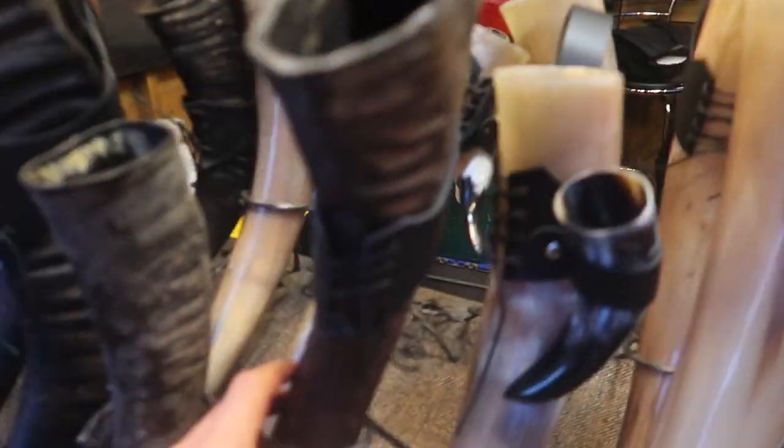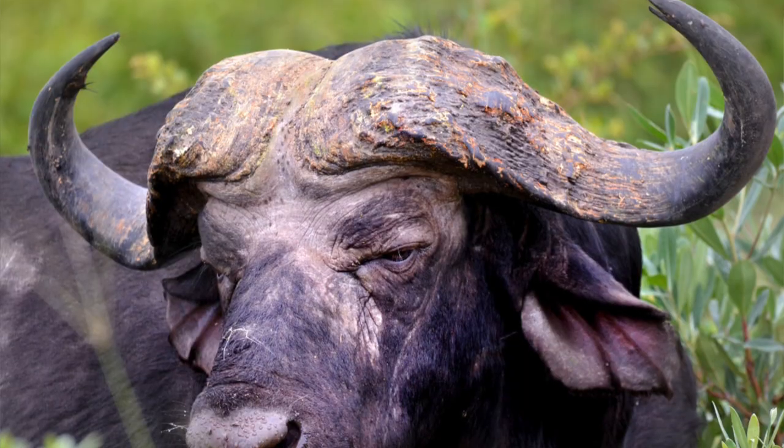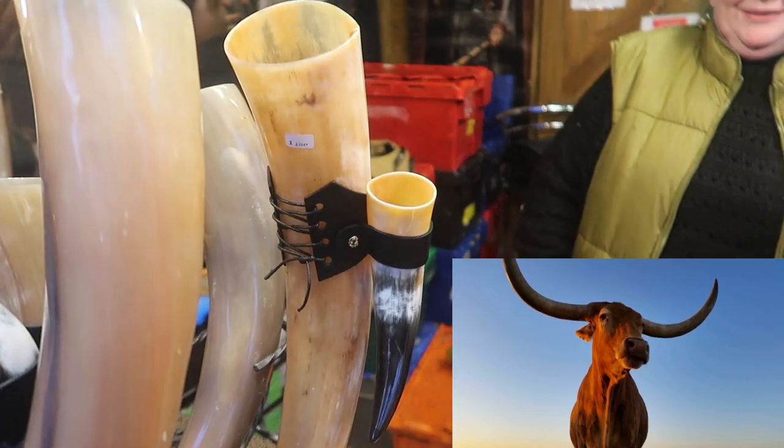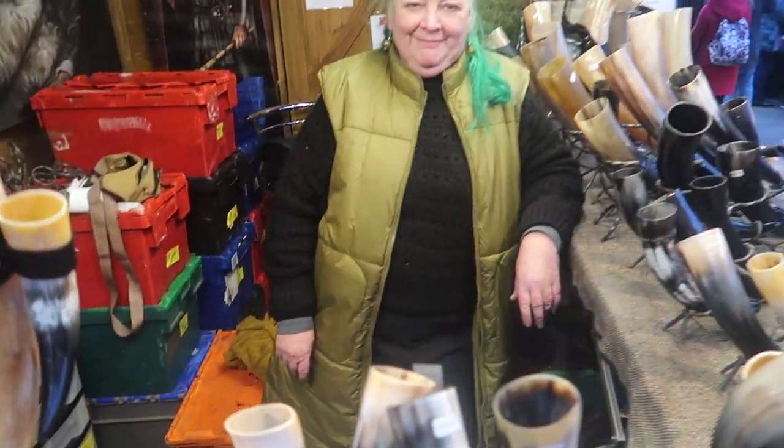What types do you have here? The black ones are buffalo. And these other ones? These are all longhorn cattle. Absolutely stunning — thank you very much!